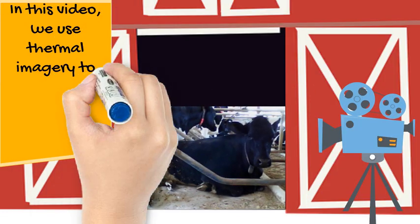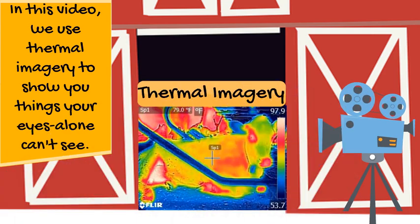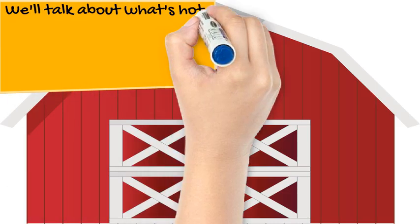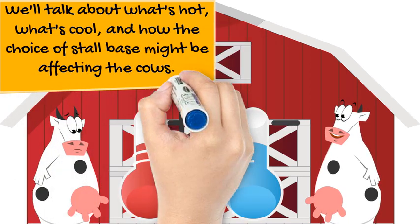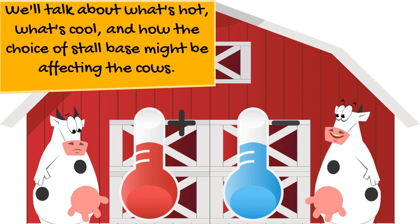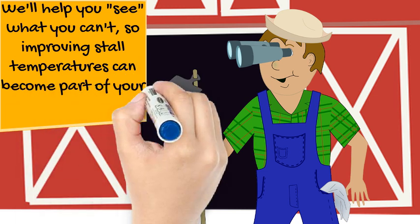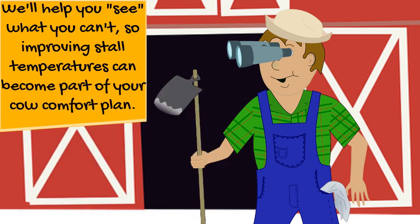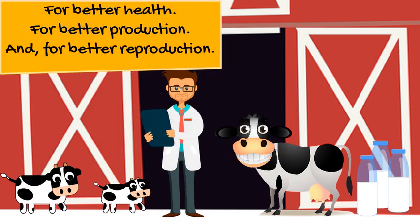In this video, we use thermal imagery to show you things your eyes alone can't see. We'll talk about what's hot, what's cool, and how the choice of stall base might be affecting cows. We'll help you see things you can't, so you know how the temperature of the stall base can affect cow comfort — for better cow health, better milk production, and better reproduction.